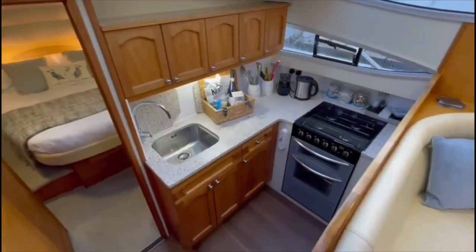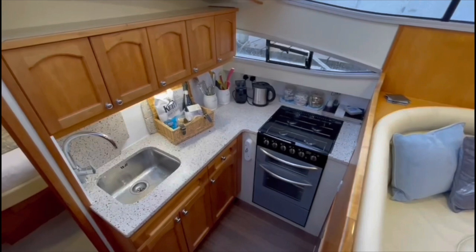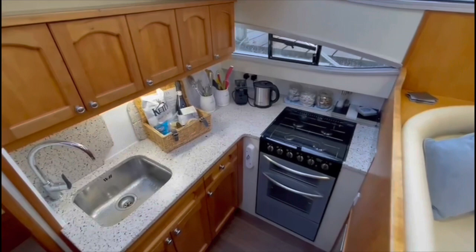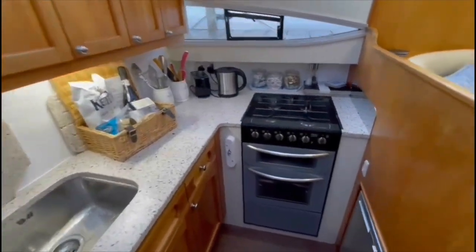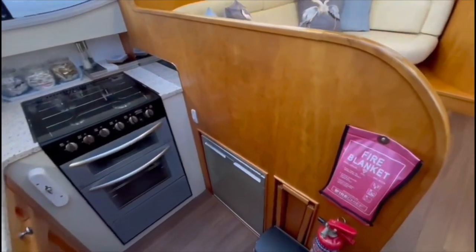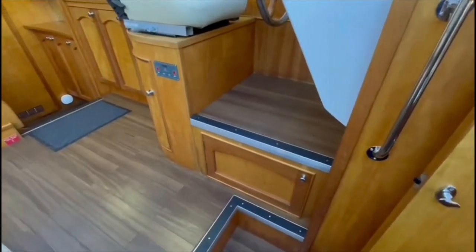Stepping down into the galley area on board Arabella, with a full four burner gas hob, oven and grill, electric kettle and toaster, a 12 volt fridge, and there is a microwave also beneath the helm position.